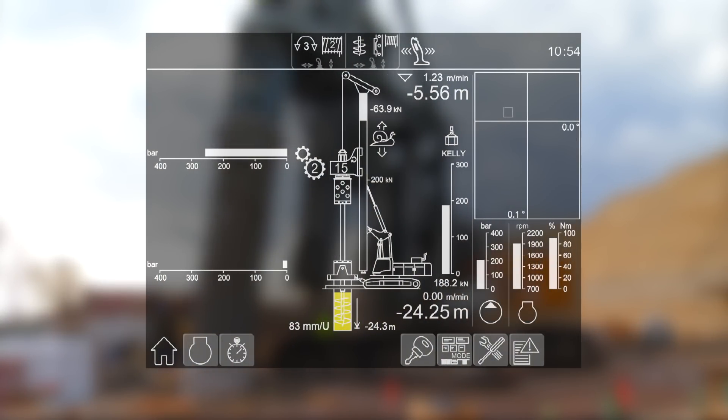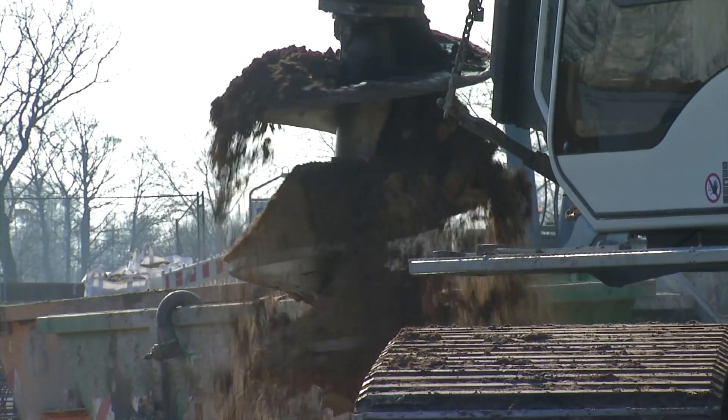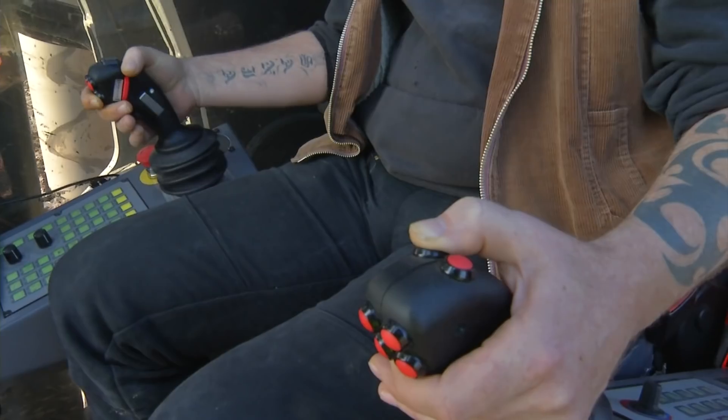Among other things, Liebherr offers cruise control for the drilling process, joystick control for all machine functions, an automatic shake-off function, and a leader inclination memory.